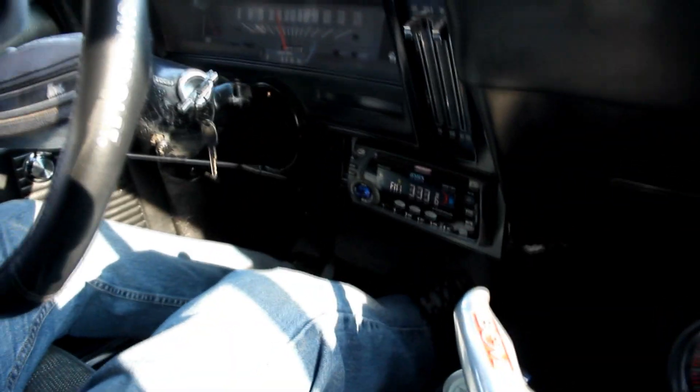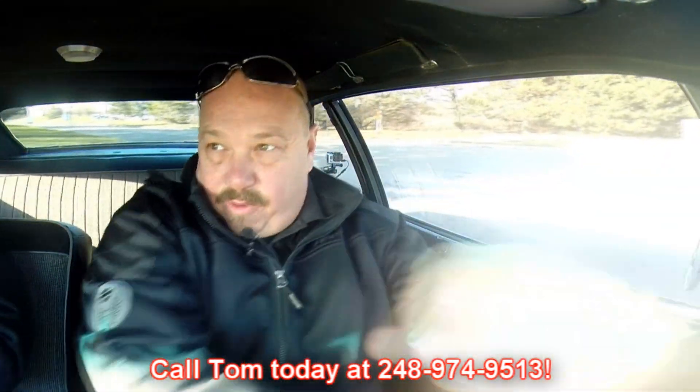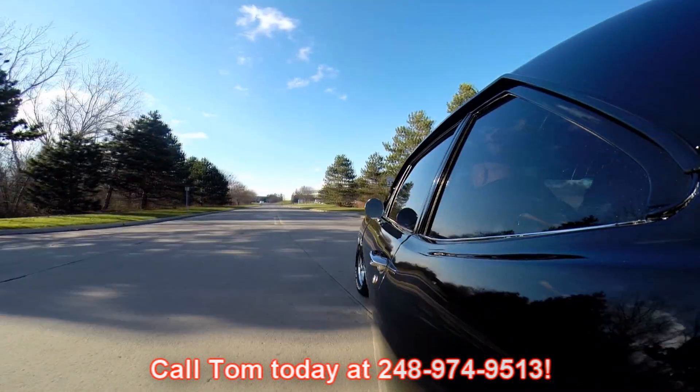Windshield wipers are wiping. At Vanguard Motor Sales we're shipping experts — we can ship this baby anywhere in the world, just give us a call at 248-974-9513. Let's check out the turning radius on this beast — look at that, no problem whatsoever.